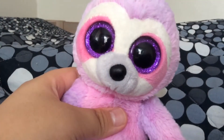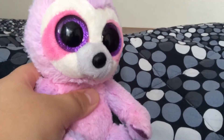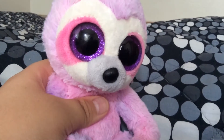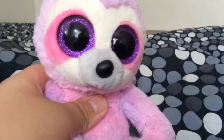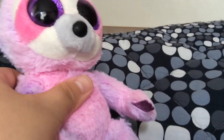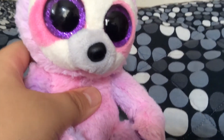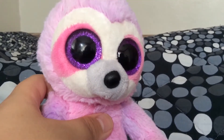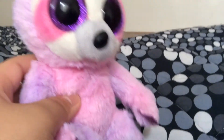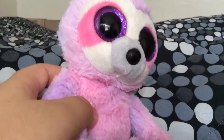Next in the set is Dreamy the Sloth. As you can see, she's very pink and purple. She's very nice. Her eyes are sparkly — they look dreamy as well, and that's how she got her name. She looks very nice and very pretty.